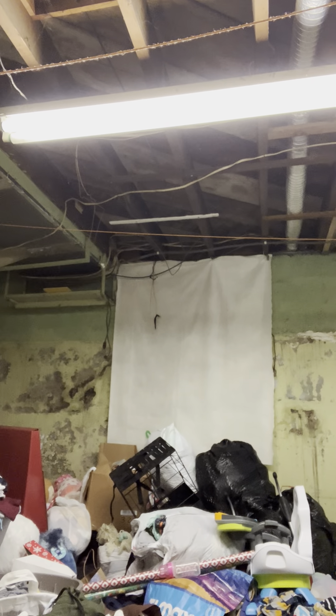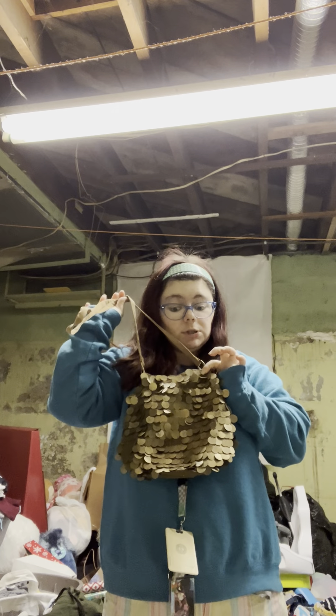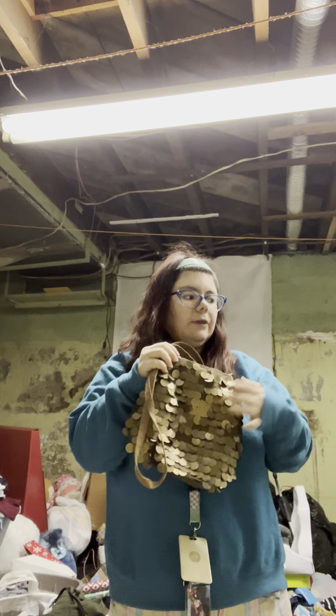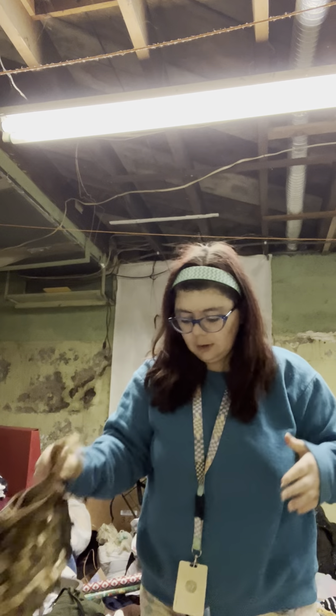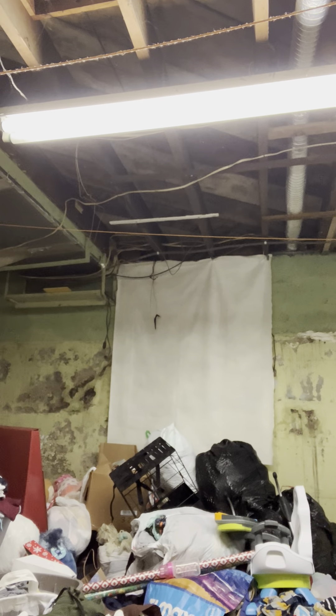Here's a purse I thrifted - I dubbed this my doubloon purse, I use this for pirate cosplay or steampunk, anything like that. I can't remember if I used this one for the Renaissance fair, but I do keep that for that, so I am going to keep this. I'll set that safe to go upstairs.